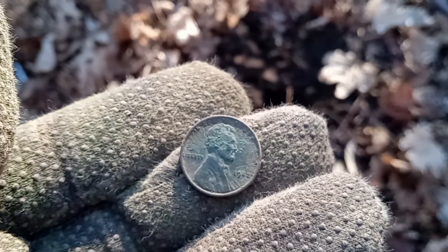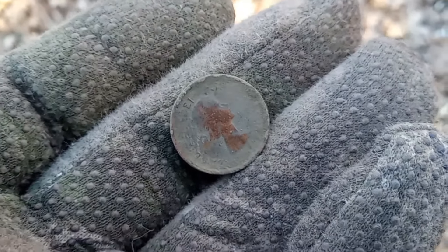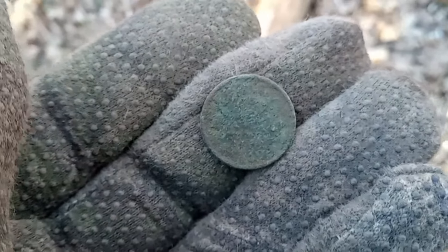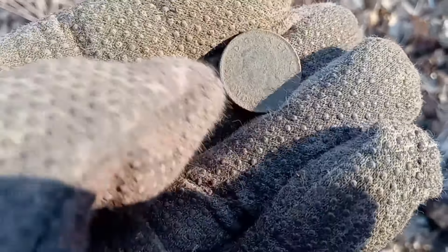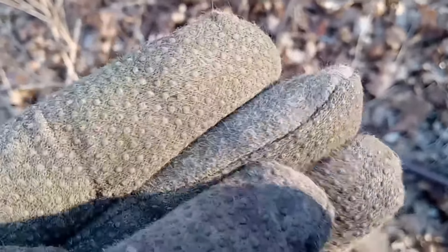Just got another Young Lizzie penny — pretty crusty on the reverse. Let's carry on. Right after the Young Lizzie we got a KG6 penny — looks like a '43, cool, good shape. Let's see what else we can get.